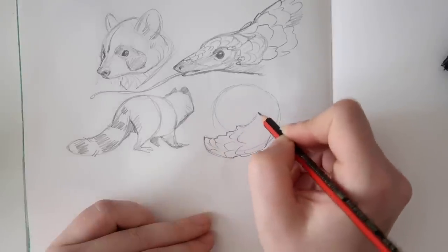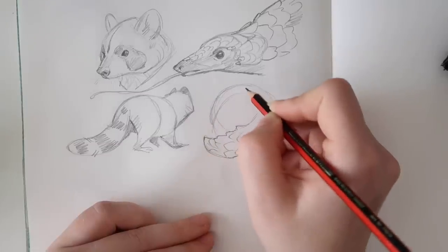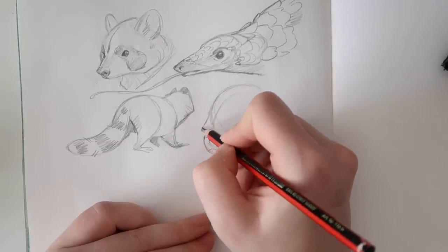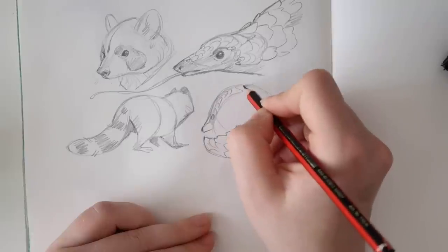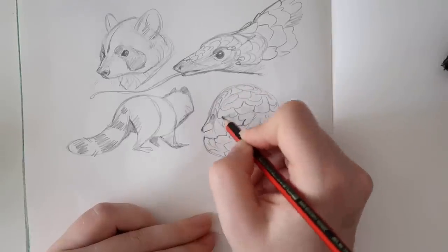It really makes me happy — so so happy — that you guys are enjoying my Draw With Me and creature designs, because those are truly two of my favorite videos to make. They're fun, they're relaxing, and yeah, you guys seem to really enjoy them too. Thank you for that.